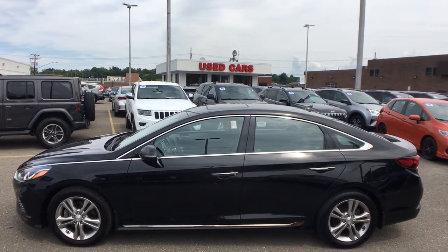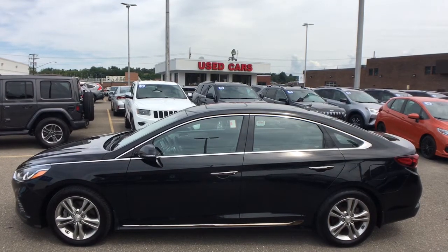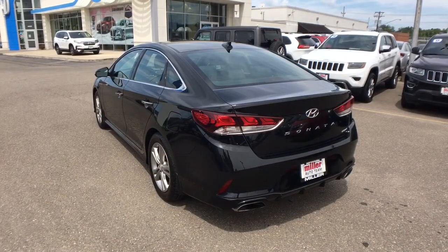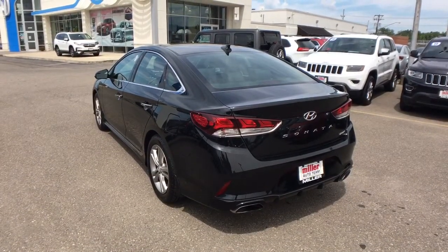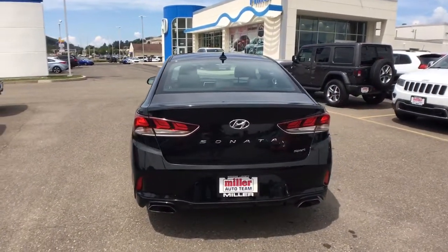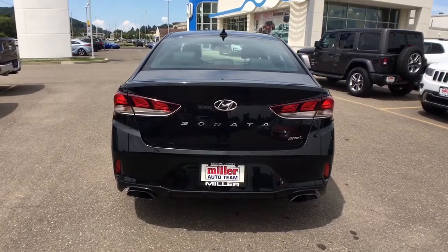These are just some of the great options this vehicle comes with: keyless entry, sunroof/moonroof, backup camera, satellite radio, keyless start, heated mirrors, blind spot monitor, aluminum wheels, heated front seats, and power driver seat.